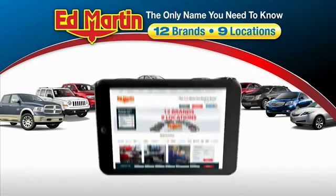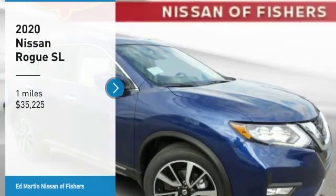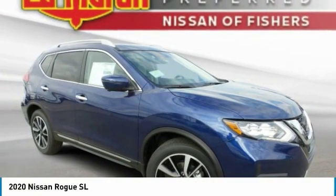Thank you for clicking our video. You can also shop over 4,000 more cars and trucks online at edmartin.com. Looking for the right vehicle? Check out the 2020 Rogue.